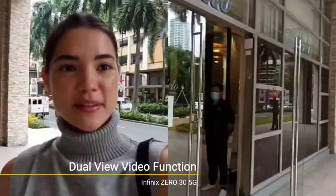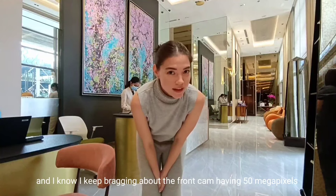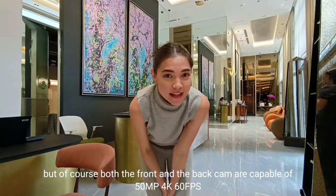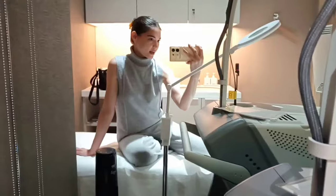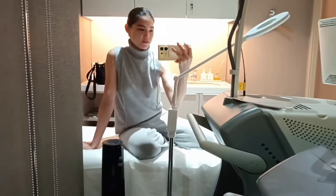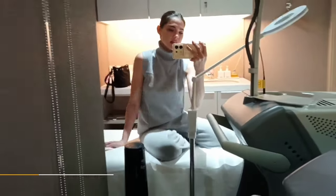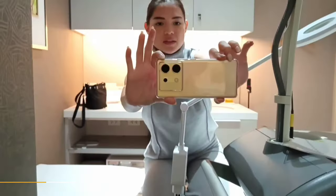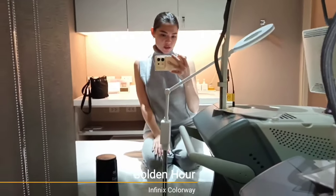We are here at Bello. Look at this super cool feature — this is the dual video function. I can show you myself and where I'm going at the same time. Look at the pretty clinic. Both the front and back cam are capable of 50 megapixels and 4K at 60 frames per second. We're here in our room in Bello. Right now I'm using the ultra steady mode, so you can see it's not shaky while I'm moving the camera. It's like this iridescent gold color.